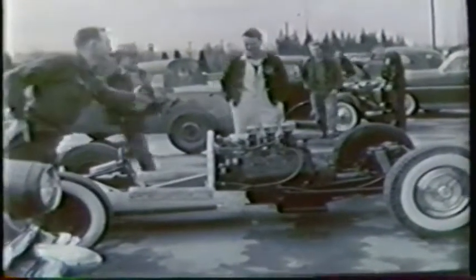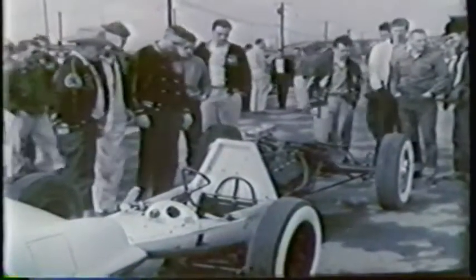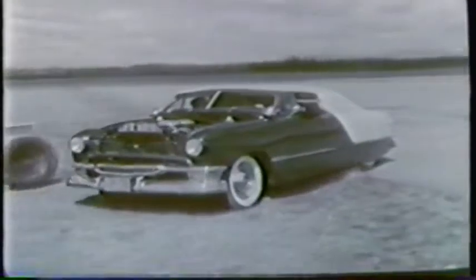Before the races, tune-up time here at Abbotsford Airport near Vancouver. From onlookers and enthusiasts, there are questions, criticisms, admiration. For the competitors, there are last-minute adjustments to the temperamental high-strung engines.